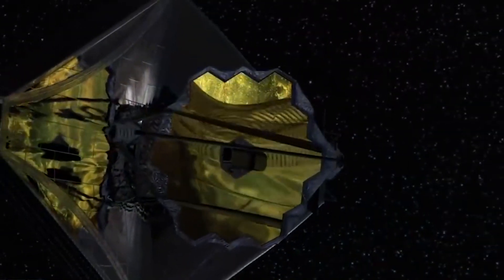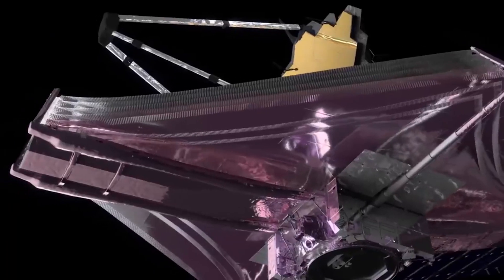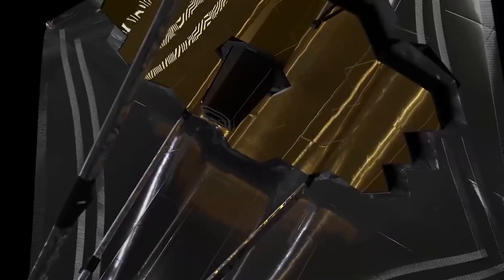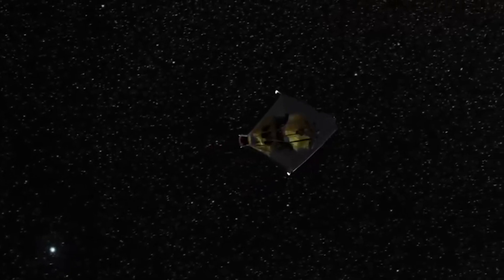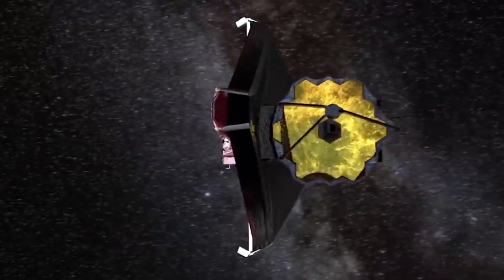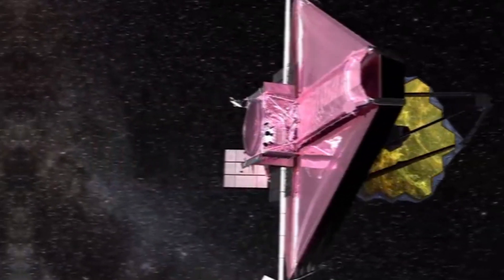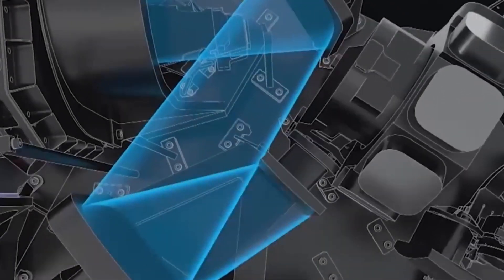In fact, scientists predict that all of the impressive achievements and discoveries made by past telescopes and other space observatory gadgets will be surpassed by the James Webb Telescope. And if the first image released is anything to go by, the potential of this $10 billion spyglass is certainly encouraging. To put things into perspective, the James Webb Telescope has an infrared range that's 100 times more sensitive than the Hubble Space Telescope.